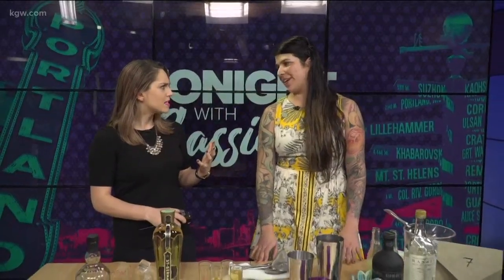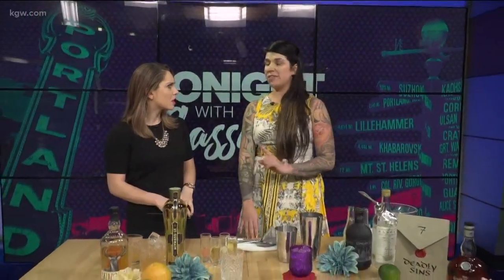Very, very secret menu. You either have to already know about it, or someone who knows about it has to tell you about it. Or you watch our show and we have the top secret information — you are actually going to let us tell people? We are, right here. What do you call this top secret margarita?